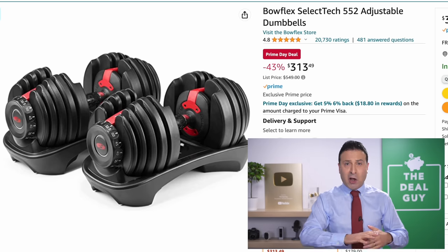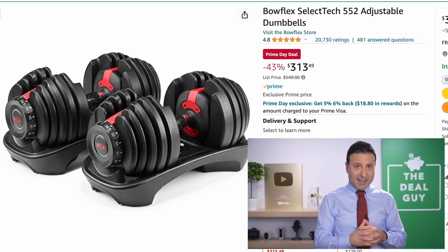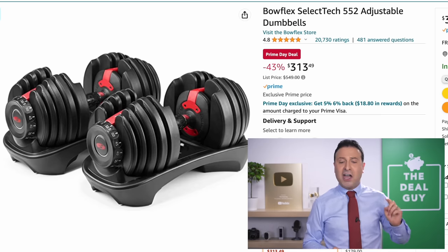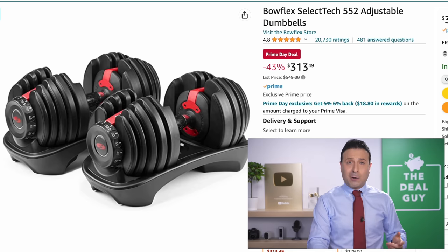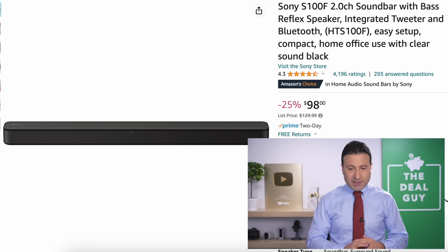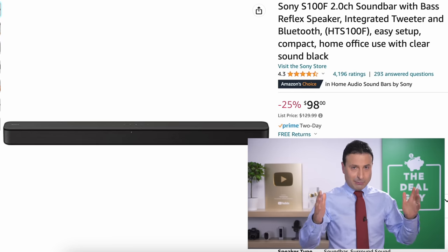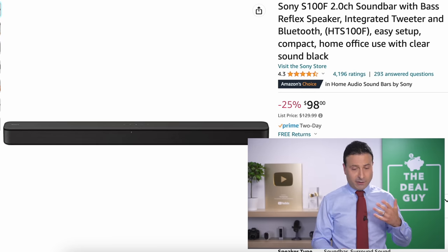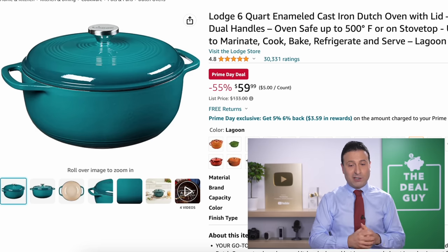The Bowflex adjustable dumbbells are always extremely popular. They had a Black Friday price of $299, but for the $14 difference today they're very difficult to find in stock. I did buy these at some point when I was planning on having some upper arm strength — I gave up, but they're an interesting purchase. The Sony soundbar you see right here is just a good solid soundbar. For TVs as thin as they are, they compress a lot of audio components. This can help you better isolate the dialogue in your favorite movies or TV shows — it's not a full home theater, but certainly better than what comes built into your TV.